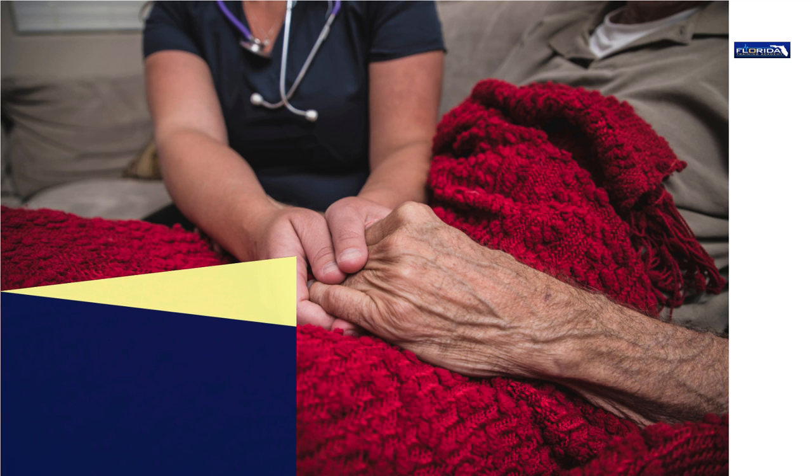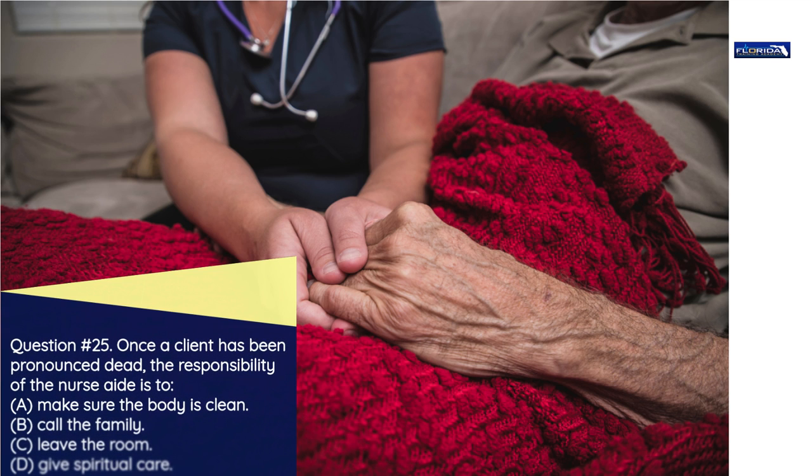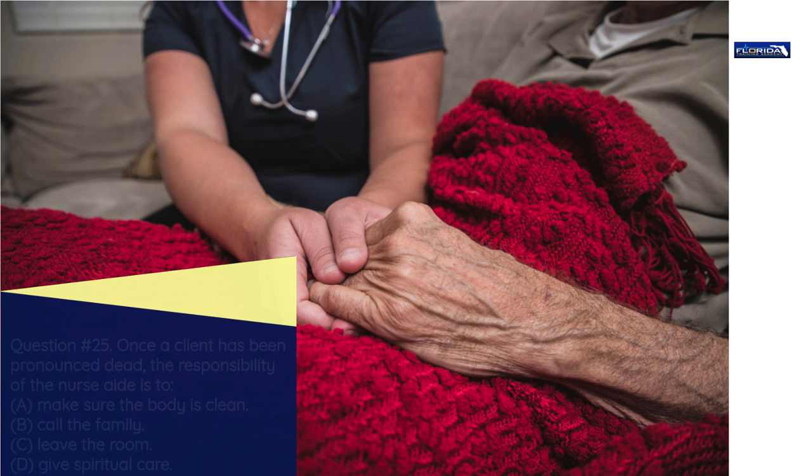Question number 25. Once a client has been pronounced dead, the responsibility of the nurse aide is to: a) Make sure the body is clean. b) Call the family. c) Leave the room. d) Give spiritual care. The correct answer is a: Cleaning the body. Post-mortem care involves caring for a deceased client's body with dignity and in a manner consistent with the patient's religious or cultural beliefs.